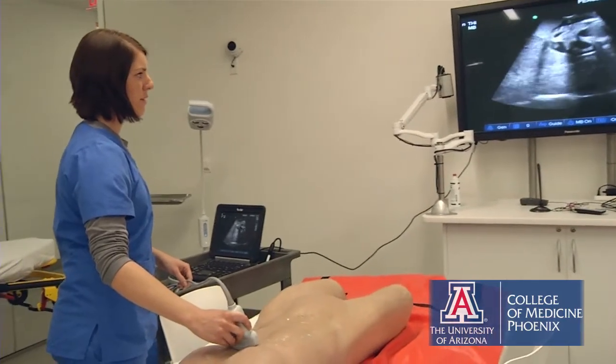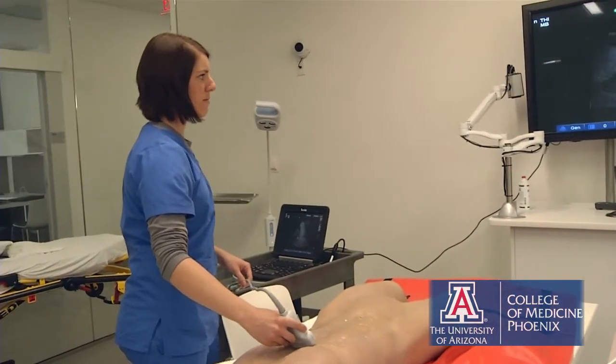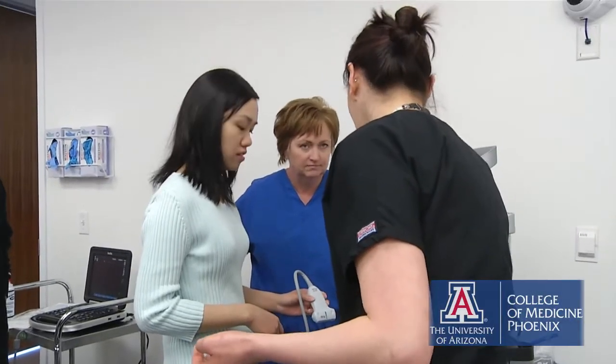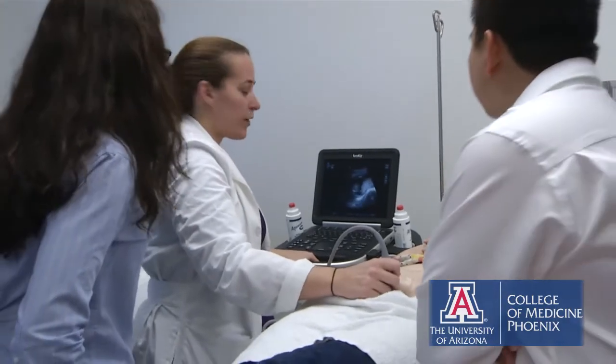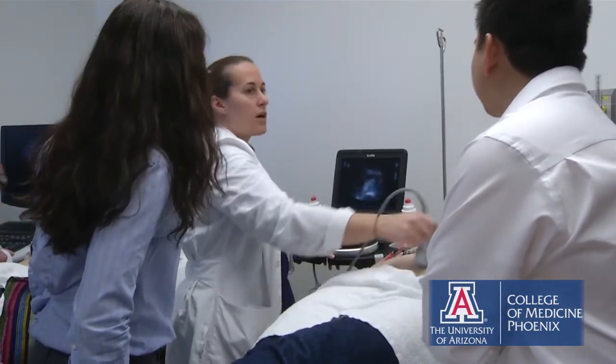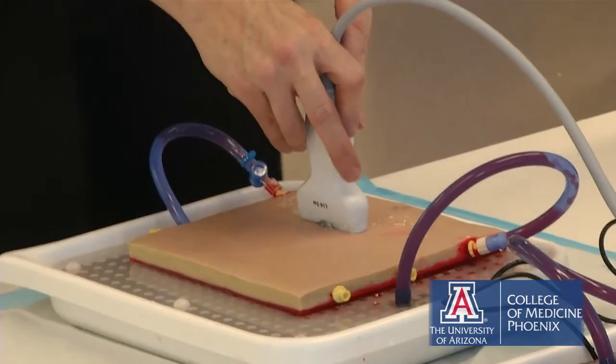Today they're learning how to ultrasound a gallbladder, some other intra-abdominal structures, and the heart. They're learning how to scan a woman for pregnancy, and they're learning procedures using ultrasound to guide them into fluid collections and other things, so that when they do a procedure they're not going to puncture a lung or hit a blood vessel — the ultrasound keeps them out of trouble.